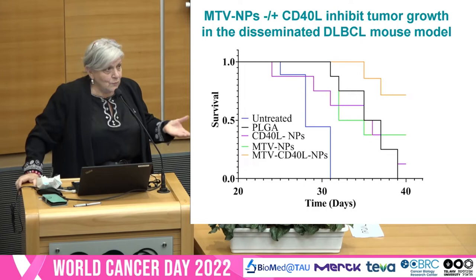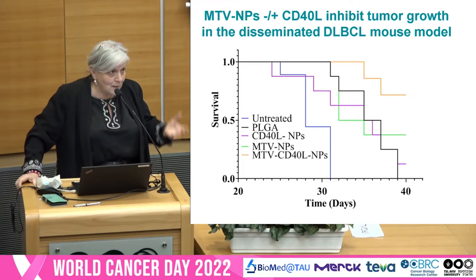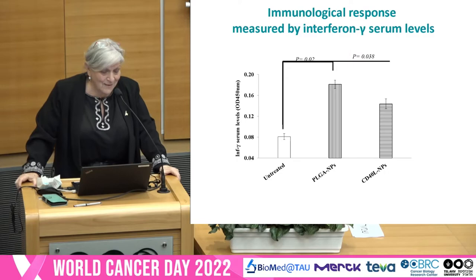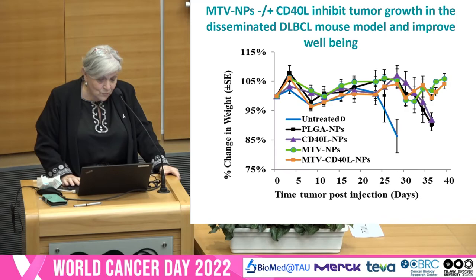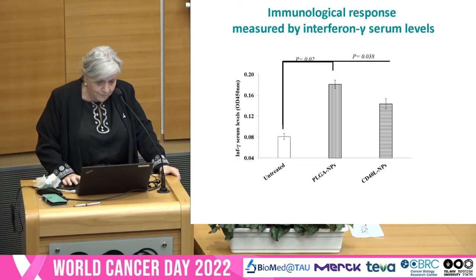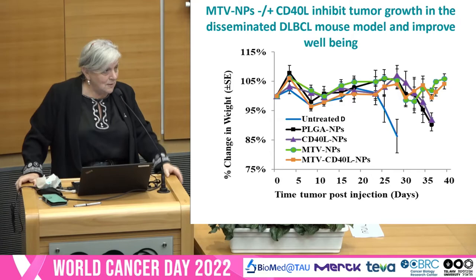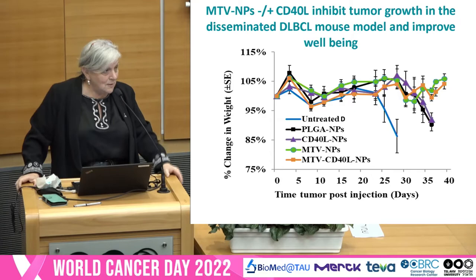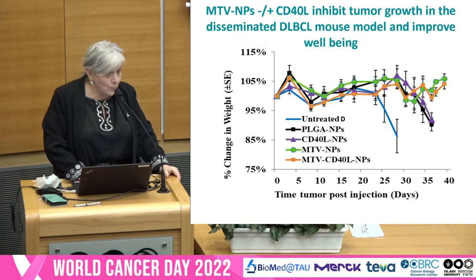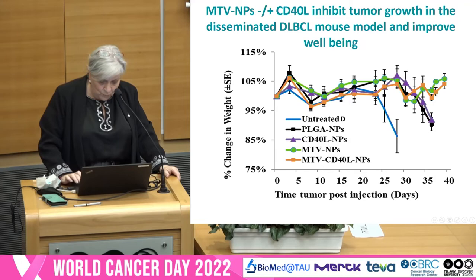Lymphoma is the malignancy of the immune system, and the immune system plays a major role in fighting the disease — CAR-T and other immunotherapies, for example. So we decided to look for an immunological response to the non-MTV particles. And indeed, we found high levels of gamma interferon in the mice injected with the non-MTV-containing nanoparticles. Another thing I was very interested in: when we treated the mice with our treatment, not only did they not lose weight as happens with chemotherapy — they even gained weight.